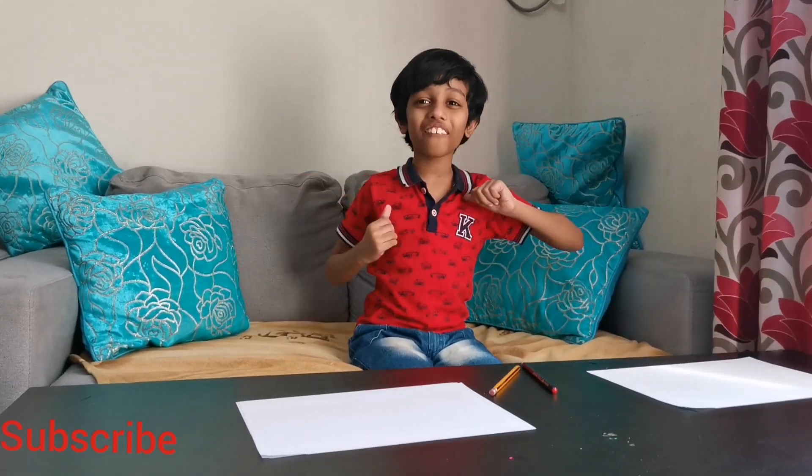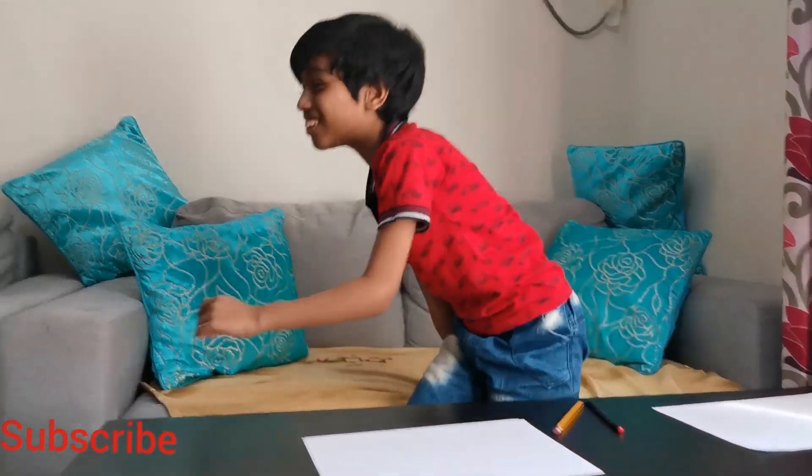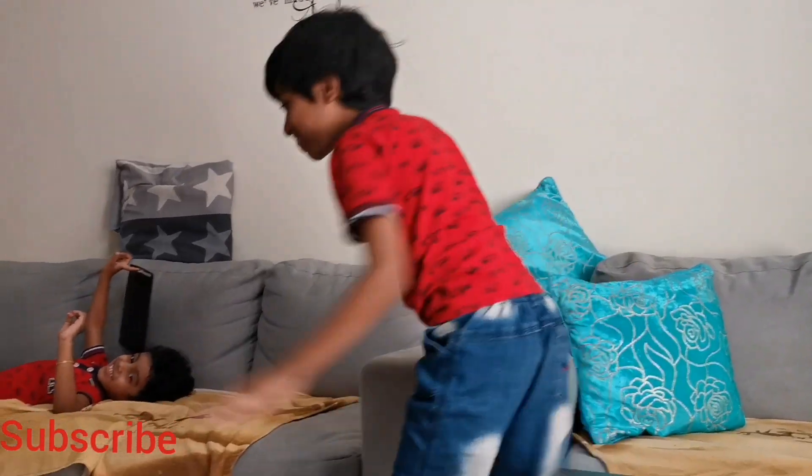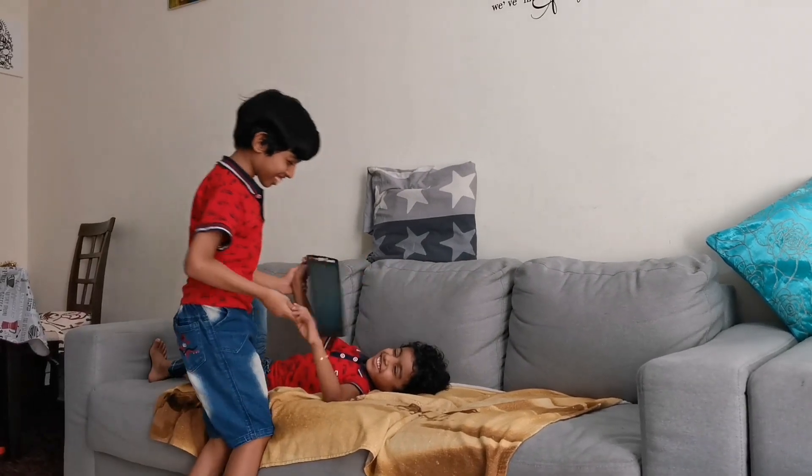Good afternoon, my name is Debra and this is my brother. Oh my god, where's Redu? Oh no. Hey, what you're doing, Nilo? Come on, let's go.